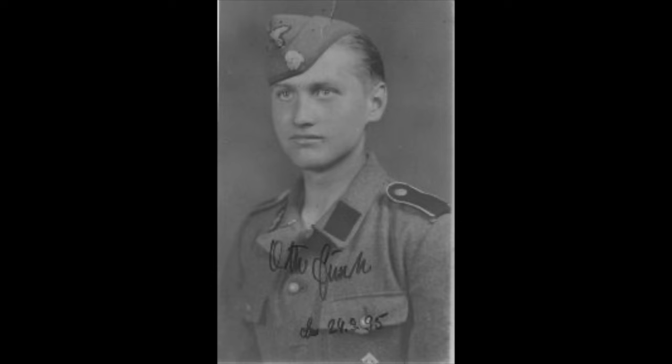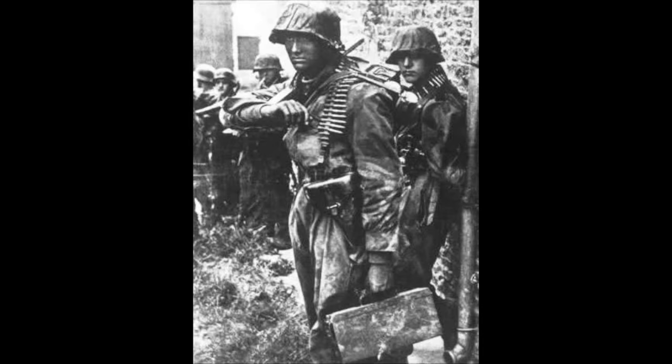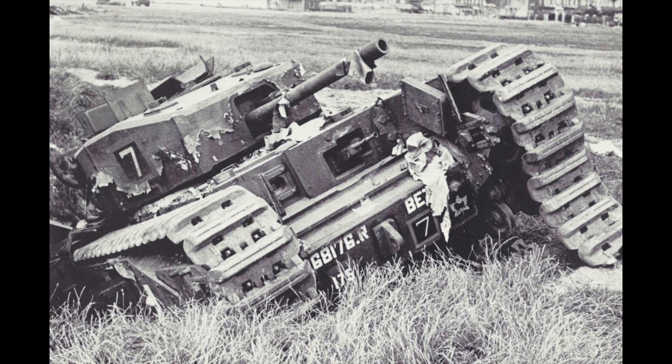Born in 1926, Otto was a member of the 12 SS Panzer Division, being only 18 years old during the Battle of Normandy in 1944. During the battle, he and a squad mate received the Iron Cross second class for taking out a Canadian Churchill tank using only an MG 42. They accomplished this feat by targeting the tank's fuel tank with 3 bursts. Otto survived the war and passed away in 2011, age 85.